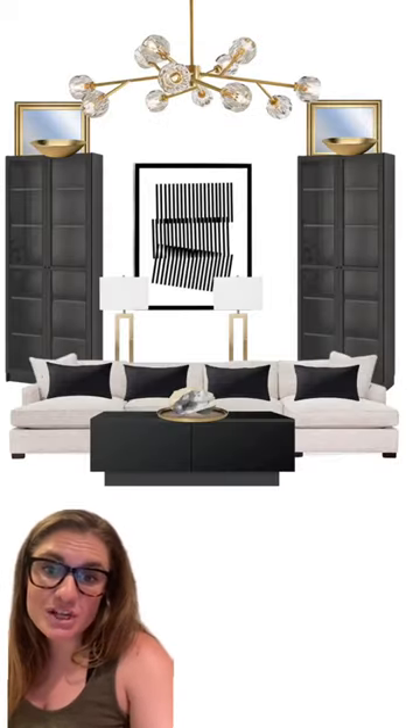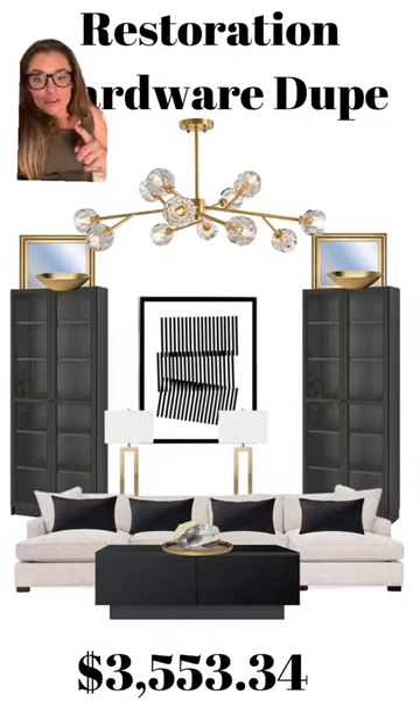Add in your art and accessories and you end up with a grand total of $3,553.34. You can find everything linked in my bio.